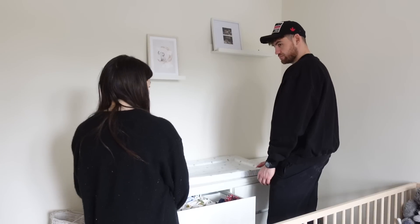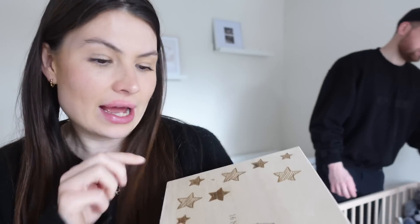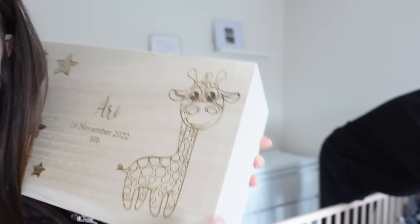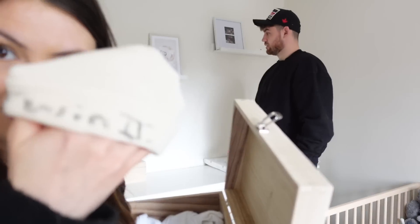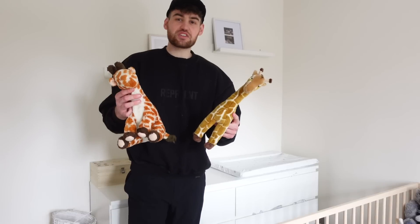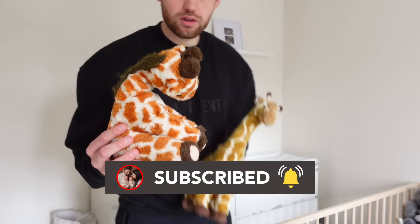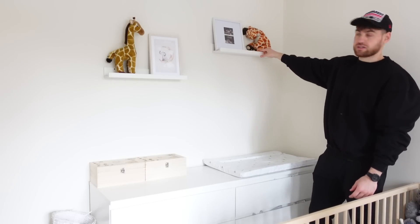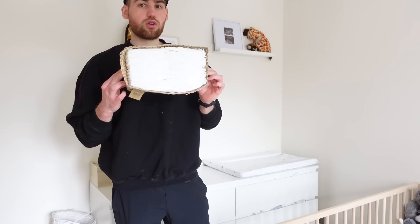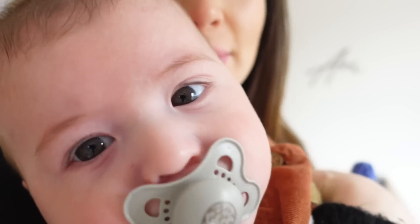I bought this changing mat specifically for the nursery - it's got little bears on it. For the central piece, my nan got the boys these little boxes which show their date of birth and how much they weighed, with a little giraffe on them - so cute! Inside is all their sentimental stuff - like this little hat, which is the first hat they put on them. There are lots of giraffes dotted around this room. These nappies we put out are a size zero, and the boys are now in size three - just shows how long ago we started this!